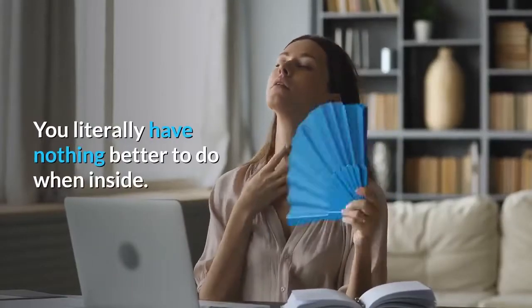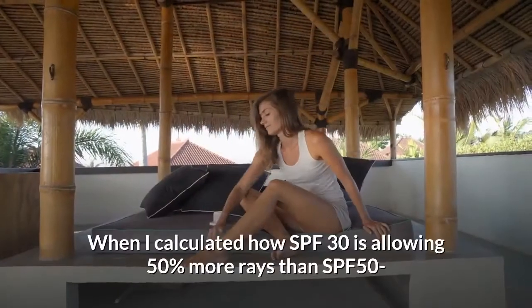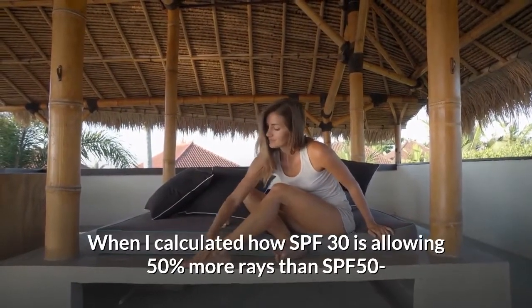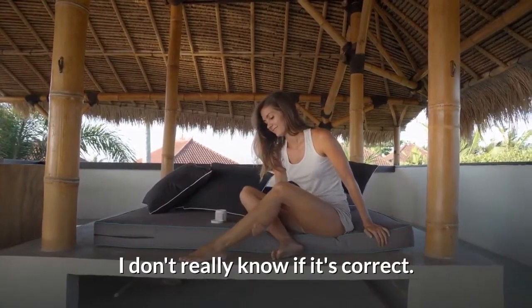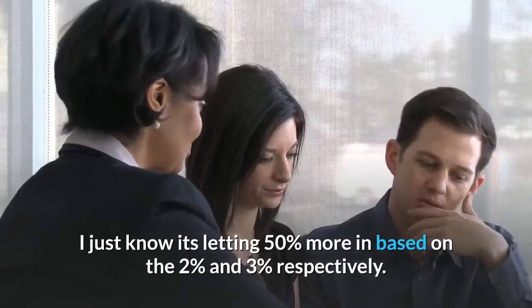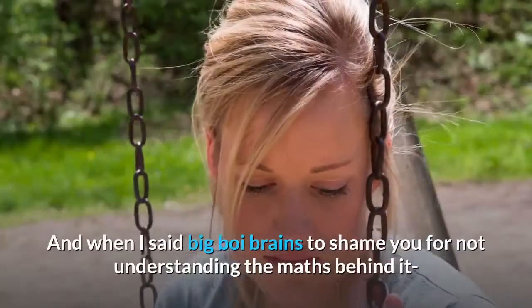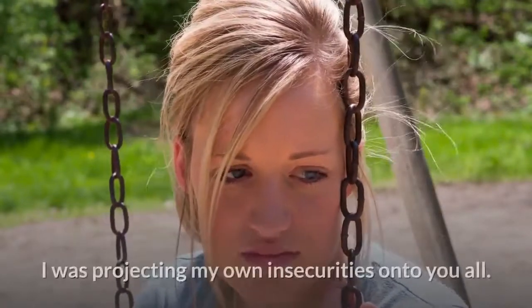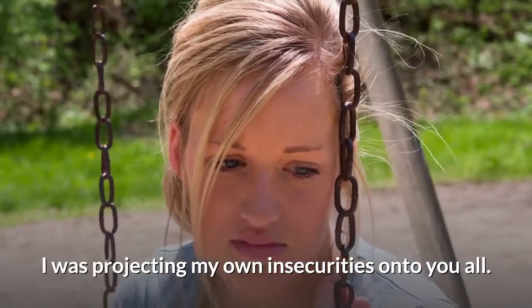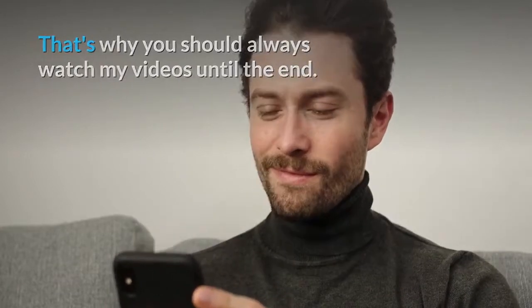You literally have nothing better to do when inside. No offense. Full disclosure: when I calculated how SPF 30 is allowing 50% more rays than SPF 50, I don't really know if it's correct — I just know it's letting 50% more in based on the 2% and 3% respectively. And when I said 'big brain' to shame you for not understanding the maths, I was projecting my own insecurities onto you all. That's why you should always watch my videos until the end. Happy healing.